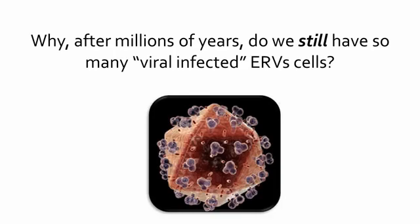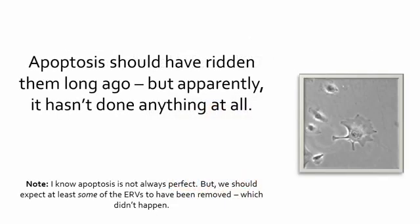do we still have so many virally infected ERV cells? Apoptosis should have eliminated them long ago, but apparently it hasn't done anything at all.